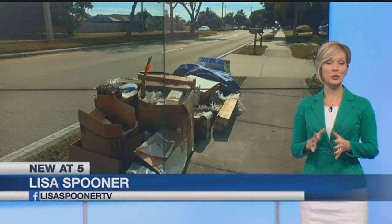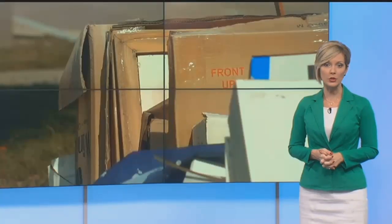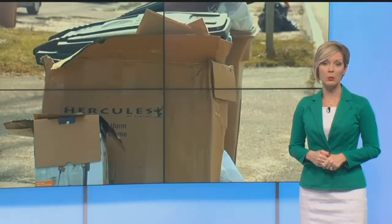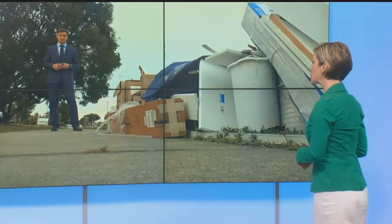The post-Christmas mess is certainly a hassle, but police are warning: do not rush to empty all those boxes to the curb. Some thieves might be watching the streets to see what might be inside your house. NBC2's Alex Howard is live in Cape Coral with how you can avoid becoming a target.